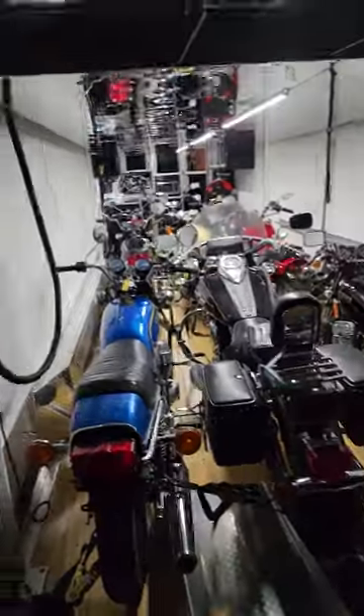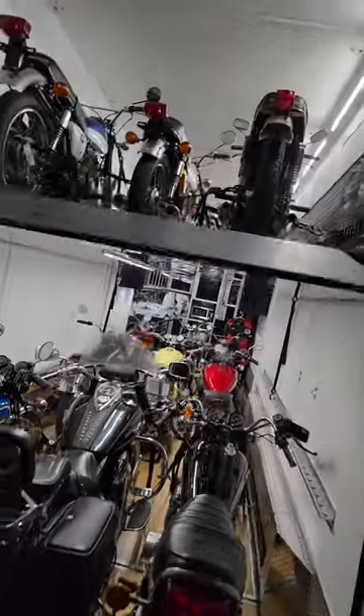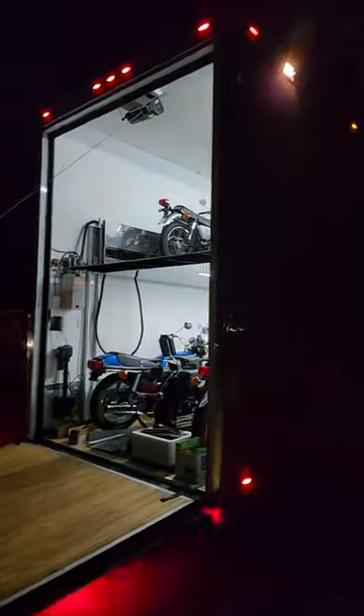There it is folks — we bought a tractor trailer load, double-decker flatbed trailer load of bikes. Wow, looks pretty cool at night all lit up. Hell yeah.